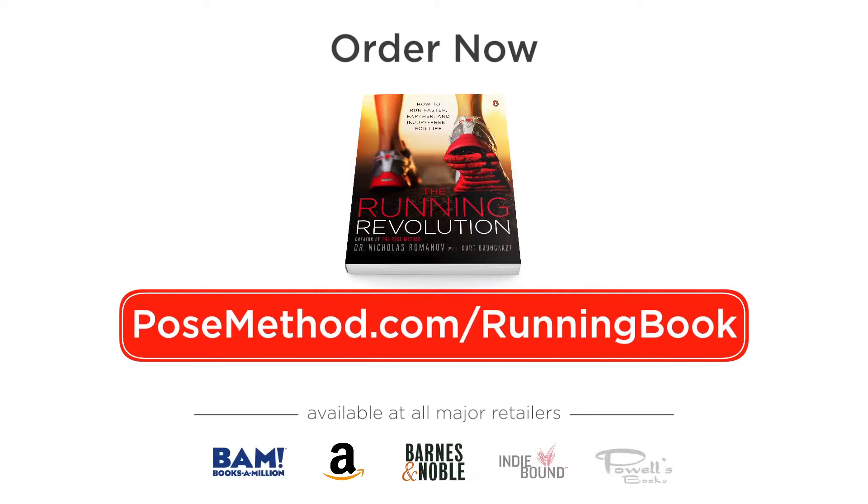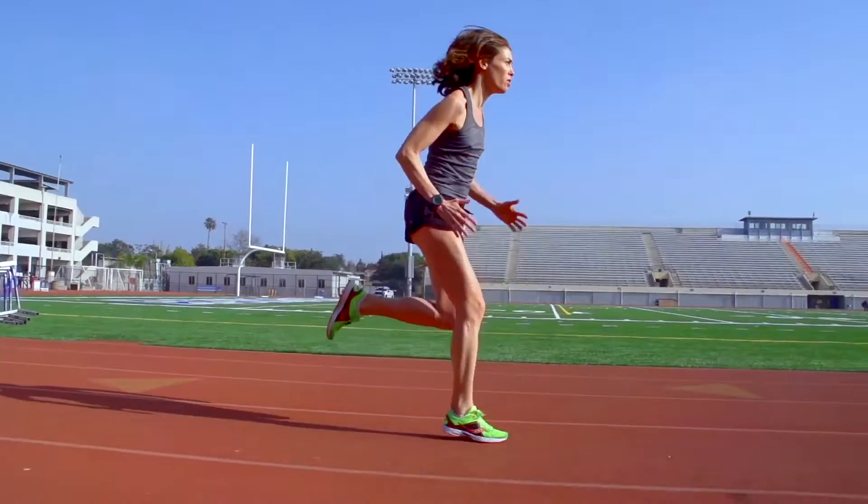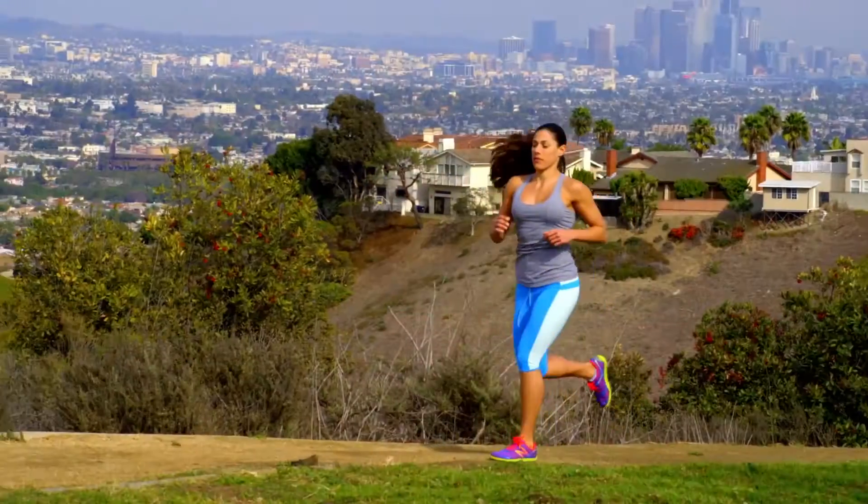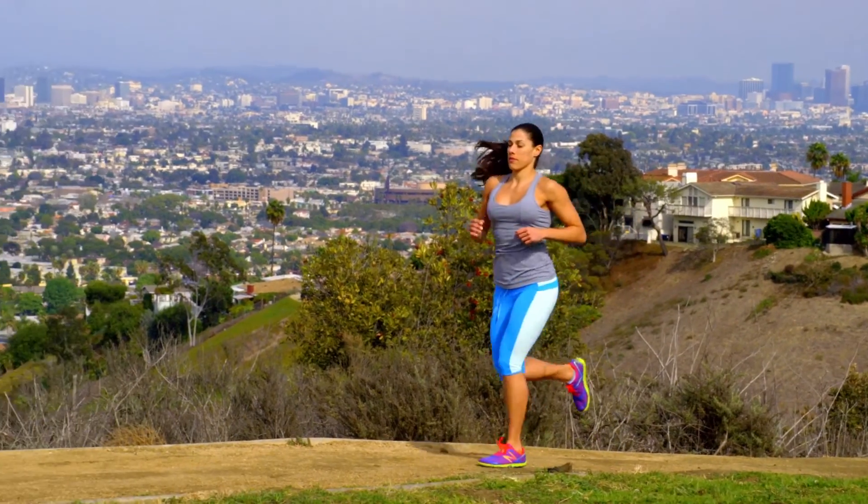To get your copy today, go to posemethod.com/running-book. Whether you're a multi-sport athlete or a recreational runner, this book will get you started on a path towards running faster, farther, and injury-free for life.